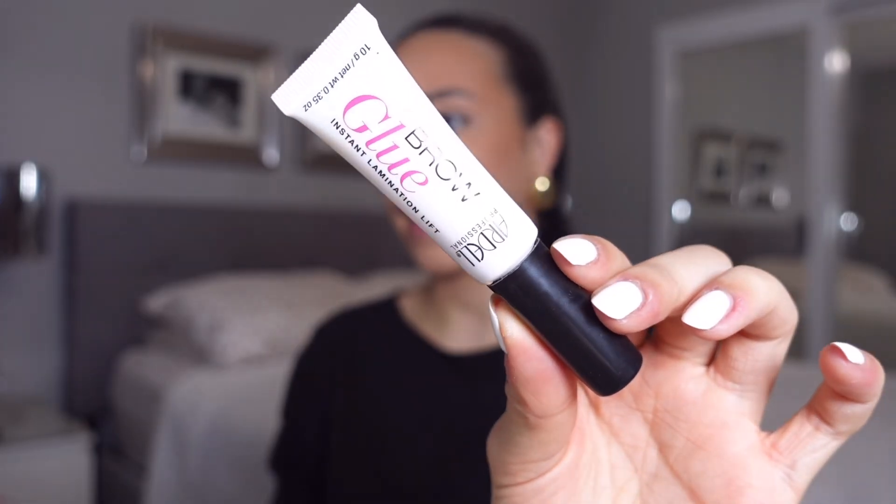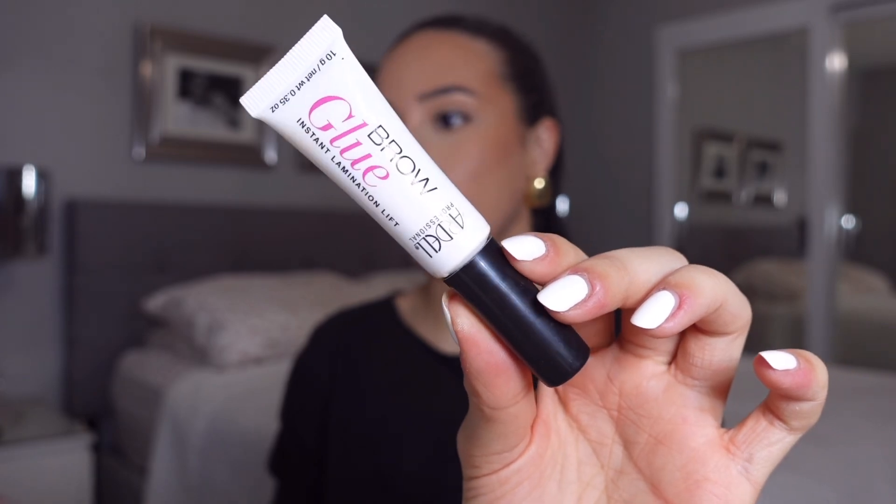Make sure to wipe the excess product off your eyebrows so they don't look cakey. My favorite eyebrow product is the Ardell Brow Glue — this keeps my brows in place all day. Sometimes I have to triple cleanse it out, that's how strong it is. If you have stubborn brows, this is perfect.